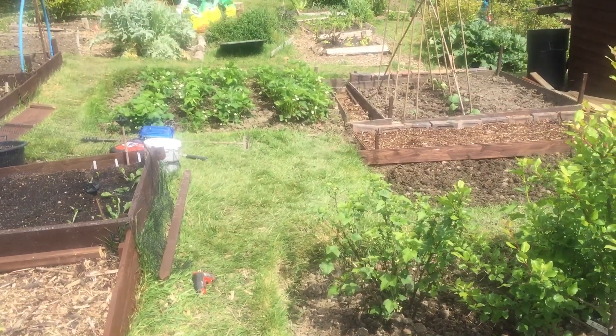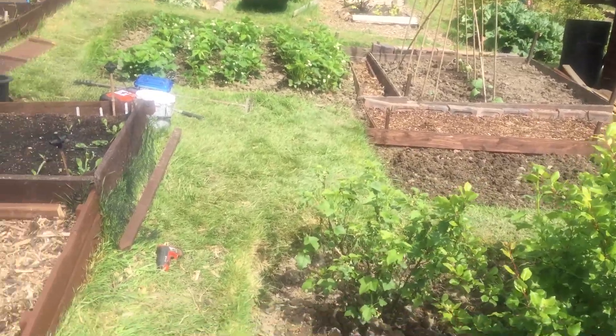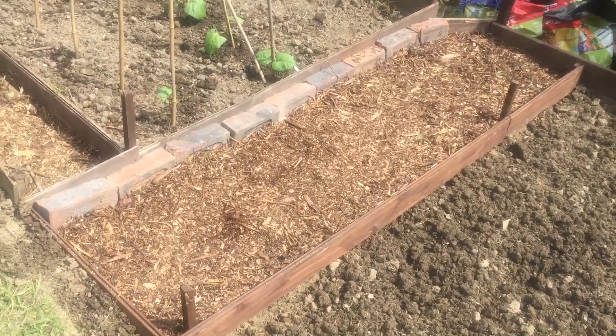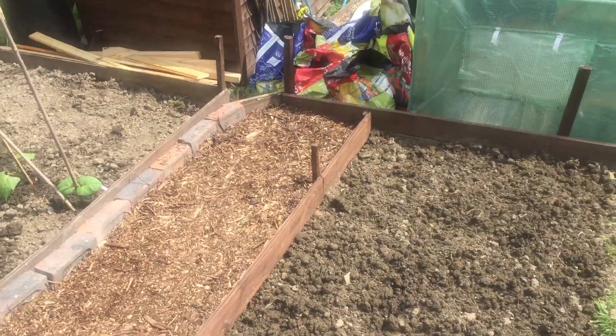Hi everybody, this is Fred Bamford at Braeside Allotments. I've been doing a bit of work today. I've made another walkway there, just so I can get up and down.